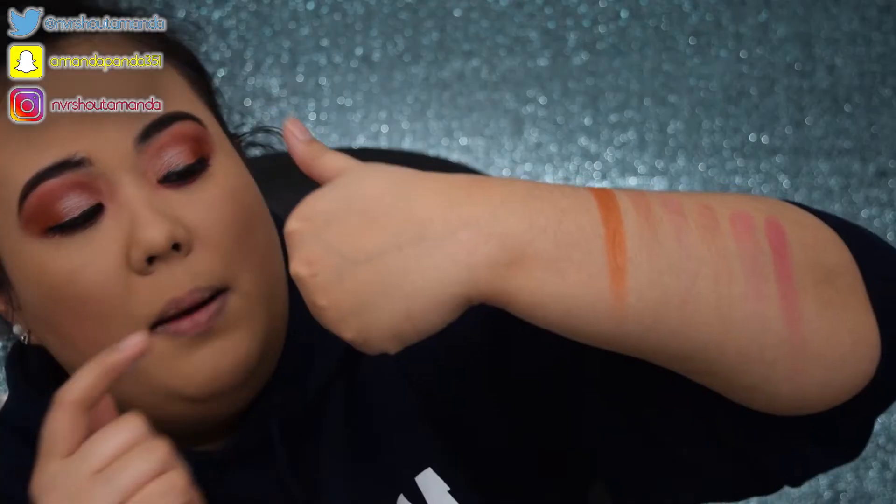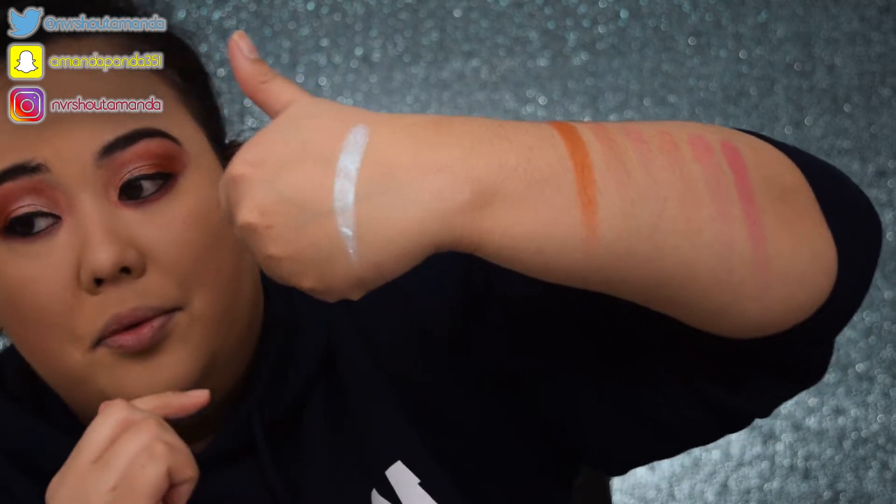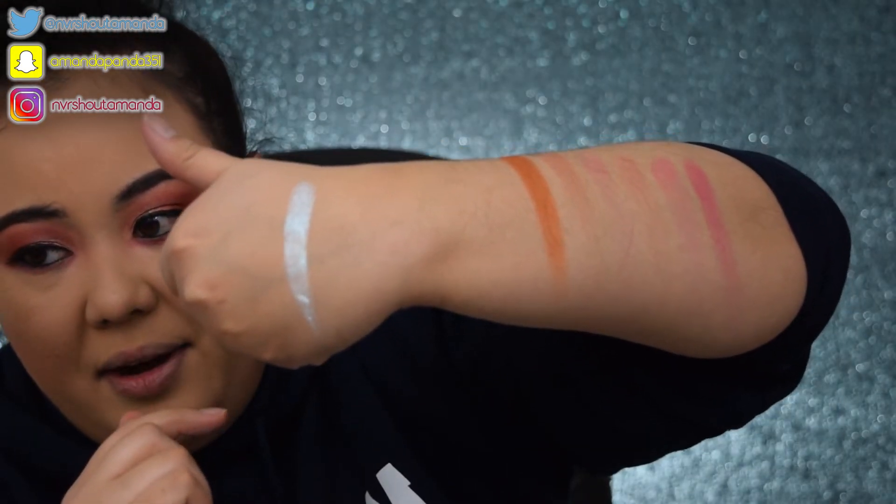The last product I picked up is the Fenty Beauty Highlighter — actually, this shade is called Chills. Let's swatch it. That is buttery! I'm gonna put it on my hand. Hello, highlighter. I have not tried her highlighters before, so this is my first one and I'm very excited.